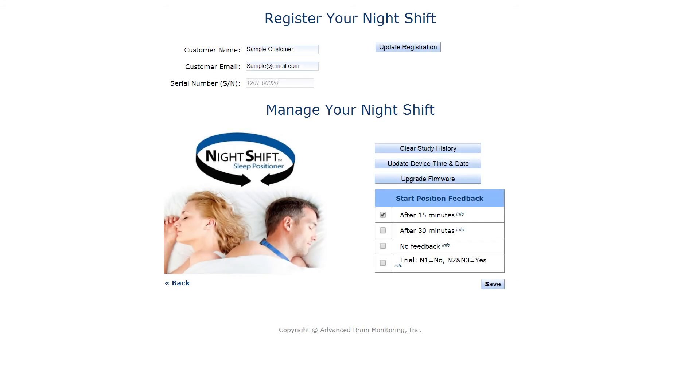The Night Shift website also allows users to customize their feedback settings. Rather than initiating feedback 15 minutes after being turned on, feedback can be set to begin with a 30-minute delay for those who find it difficult to fall asleep in any position other than on their back. Night Shift can also be set to no-feedback mode or trial mode to evaluate your sleep and snoring patterns without the influence of positional feedback.